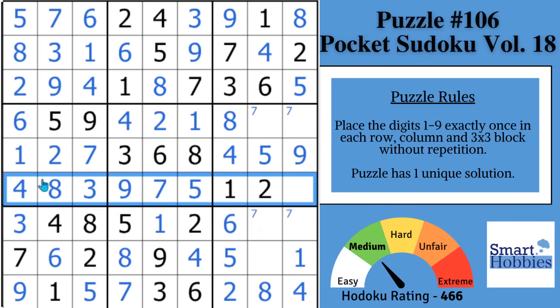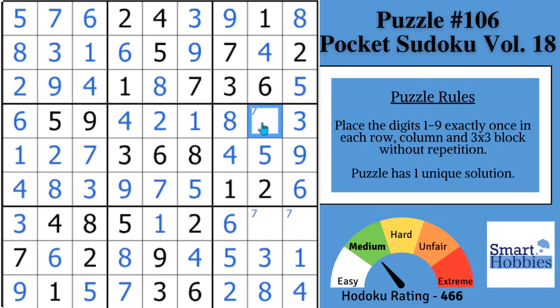Now you have a nice full house — eight and nine cells right here. So you can solve this for a six. Looking in row eight, the only thing missing is a three — solve that for a three. Don't see a three in block six, so that's got to be a three, displacing that seven, displacing this seven, allowing you to solve this cell for a seven. And our last digit is a nine.